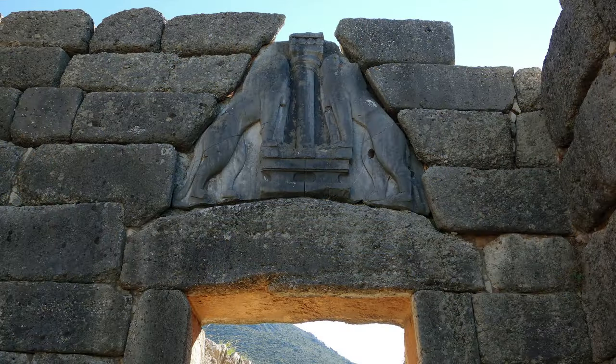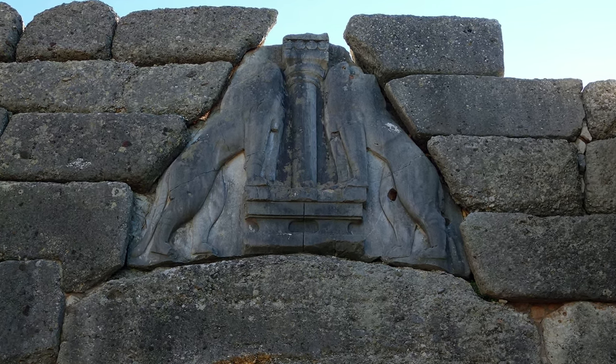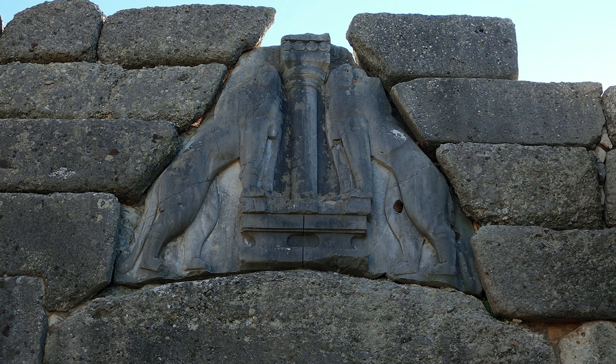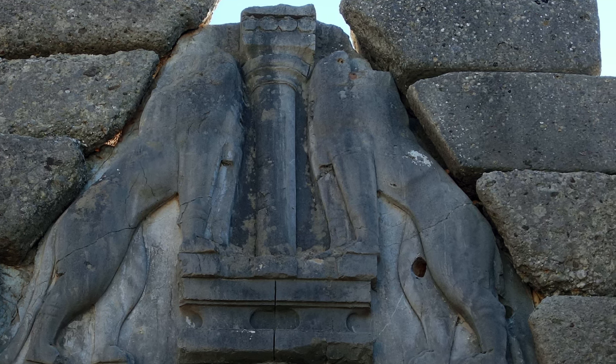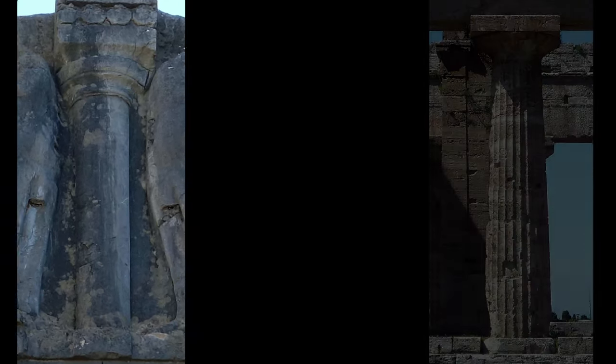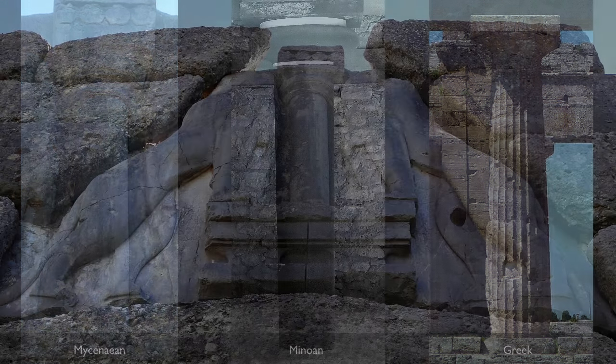Here we have two animals facing one another. Their four paws seem to be on two altar-like tables, and between them is a column that seems to get wider as it moves upward. That's opposite to the way we understand Greek architecture at a later period, but it is very similar to the way the Minoans constructed their architecture. Archaeologists often say this is a Minoan-style column, and the capital also is reminiscent of Minoan culture.